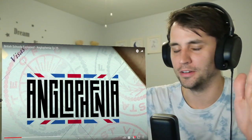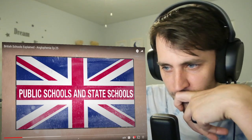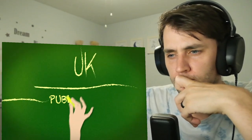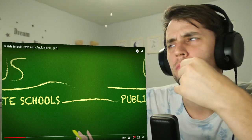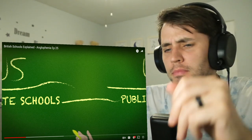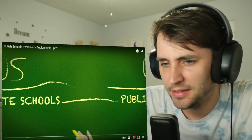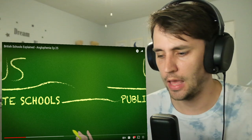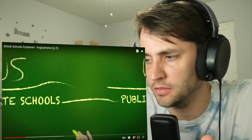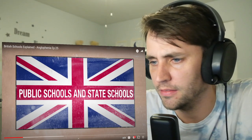Hopefully I can remember what's in a four-minute video. Public schools and state schools. What Americans call private schools are called public schools in the UK. How can that be? Those are literally antonyms — they mean the opposite. How can a public school be a private school? Which is it? Is it public or private? Because here in America, a private school is a private school.